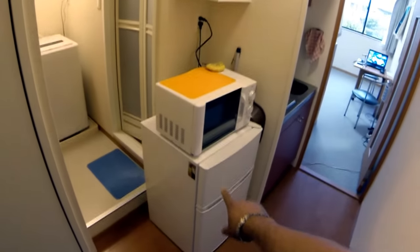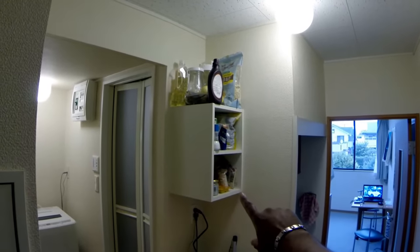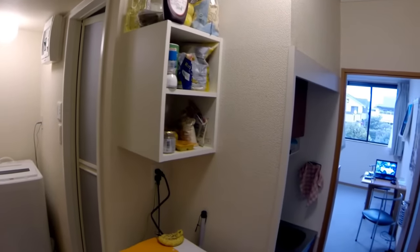Now going to the kitchen. What to expect: small microwave, even smaller fridge, small pantry. I made sure to pack it full of stuff.